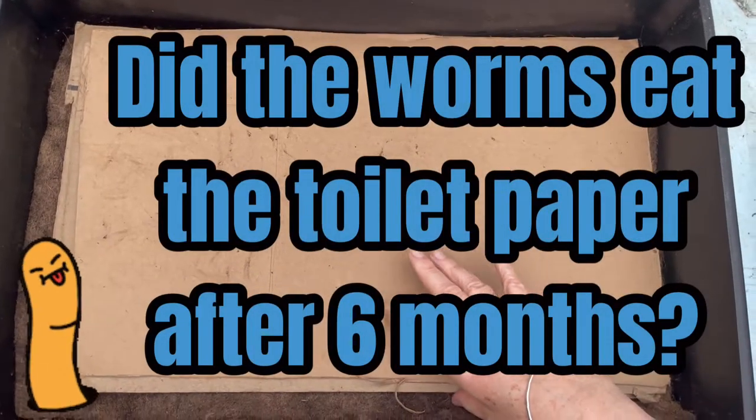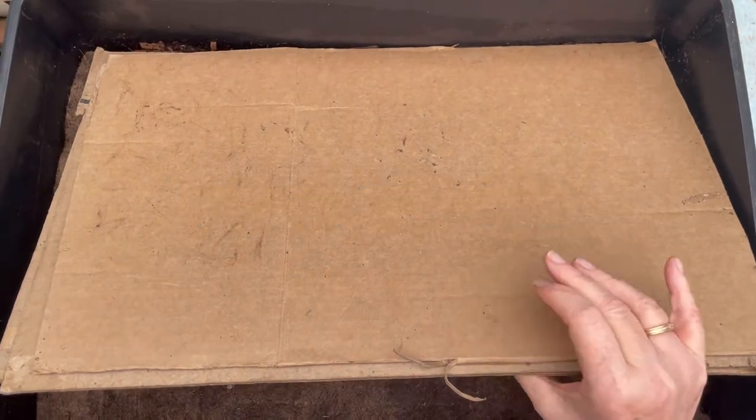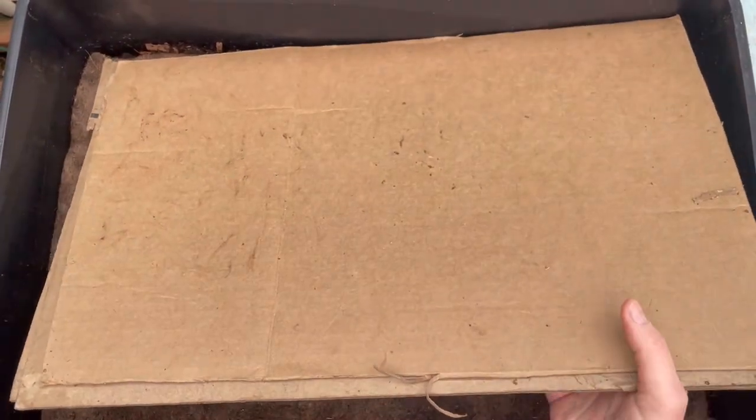Hi there, it's Saturday, March the 25th, 2022, and this is Teenie, our toilet paper roll bin.